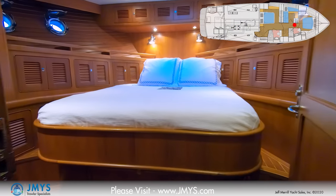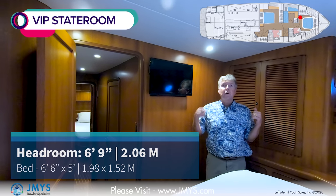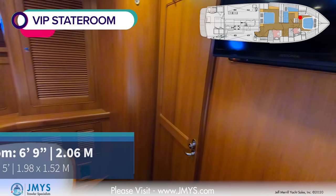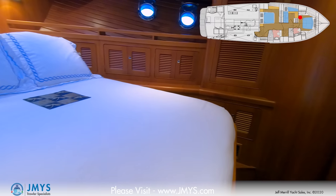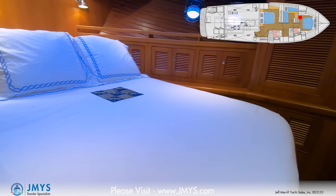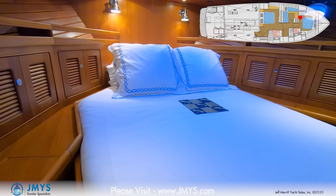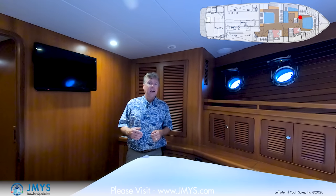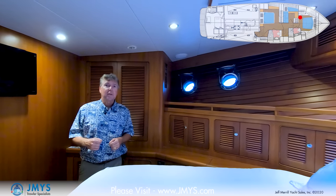One step up reaches the VIP cabin at the very forward area. It has a flat-screen television, hanging lockers on both sides, a wide island berth with storage underneath and access to the bow thruster, lockers outboard, port lights on both sides, and an overhead opening hatch. This is a very comfortable room for guests, and when anchored somewhere with a breeze coming in, you might prefer sleeping up here.